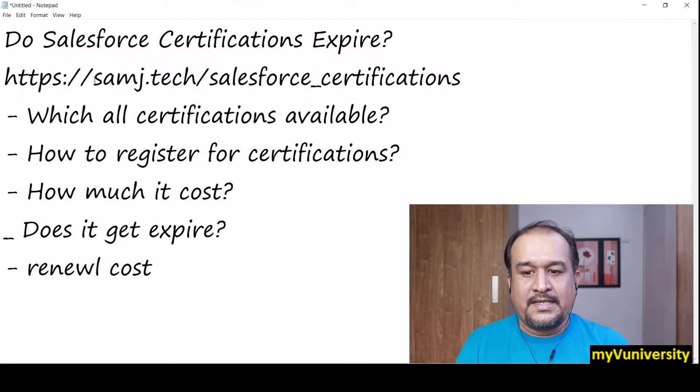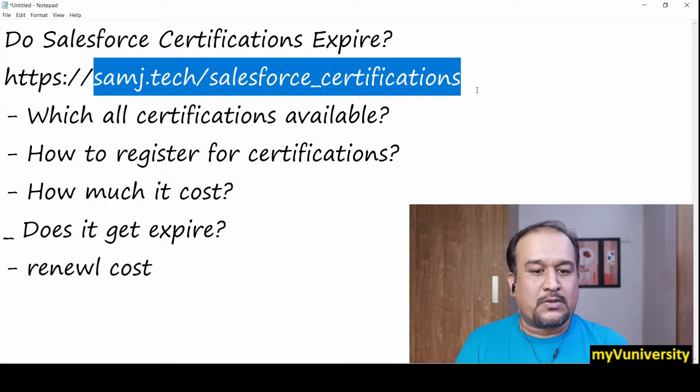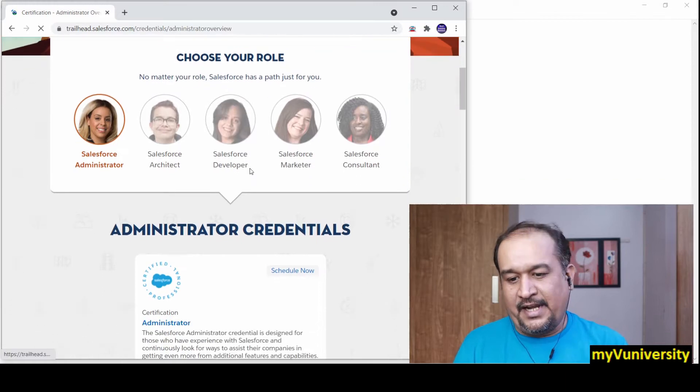Whichever role you are playing, you can go to that role and check out the certification. Remember the link: samzay.tech/salesforce_certifications. You can easily remember this link to come back to this page.